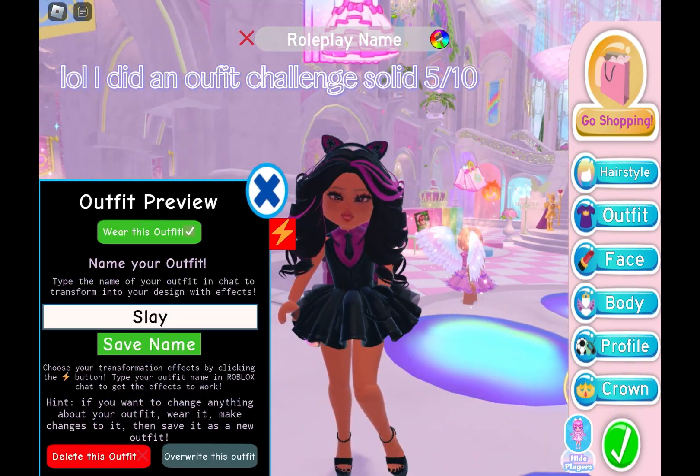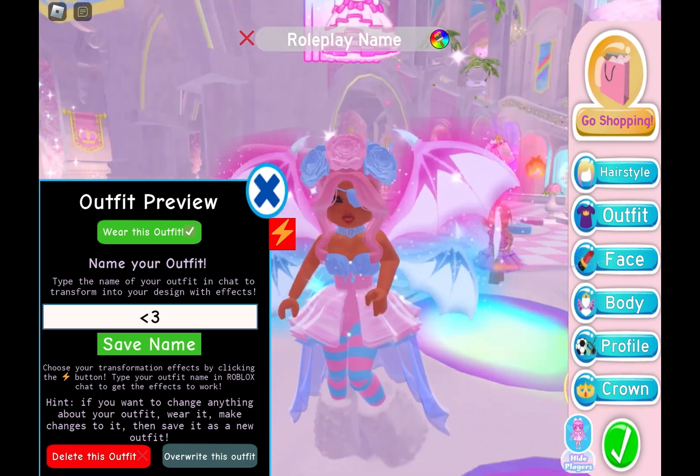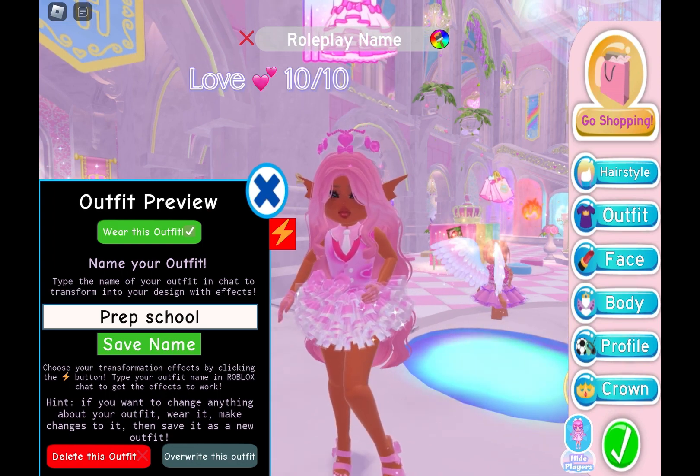Lol, I did a new fit challenge — solid 5/10. Also an outfit challenge — 6/10. Love — 10/10.